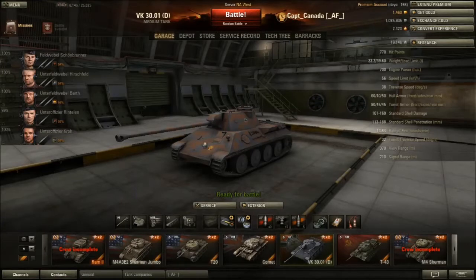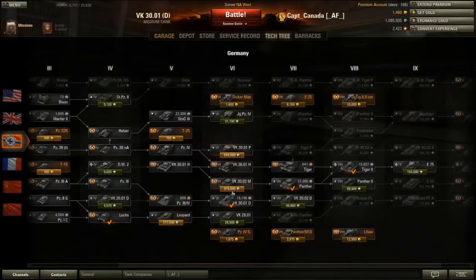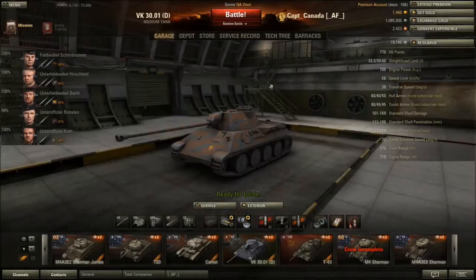Today I'm reviewing the VK 3001 D - the D stands for Daimler, because this is a Daimler-Benz prototype tank that never saw action. It was a prototype that lost out to the MAN Corporation. In the tech tree, to get to this tank you go through the Panzer 3/4, then the VK 2001 D, and it moves on to the VK 3002 D, then the Indian Panzer, and onto the Leopard tanks.